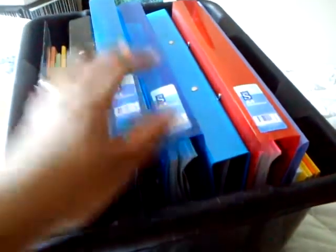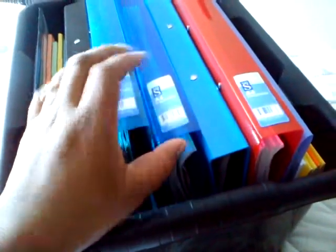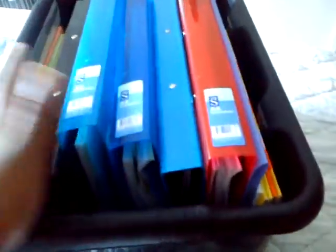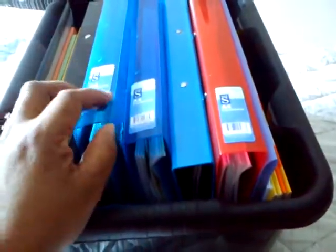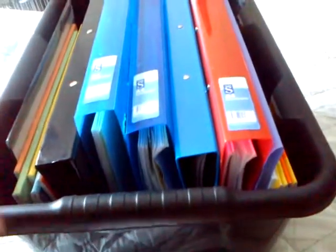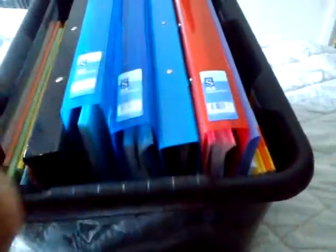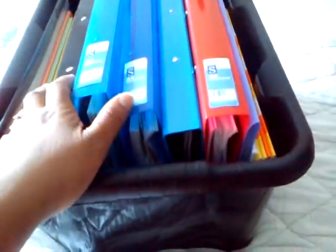Hi guys, this is just a very quick video on how I've organized school for this next term. As you know, I'm always chopping and changing, so this is what I'm doing for this term. Also, because I'm starting to teach Israel, we'll just do preschool with Israel — his stuff is in here as well.